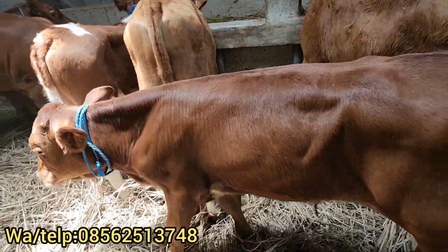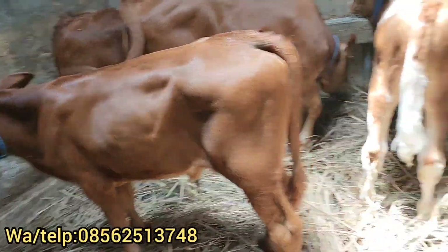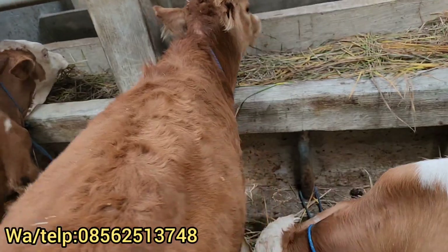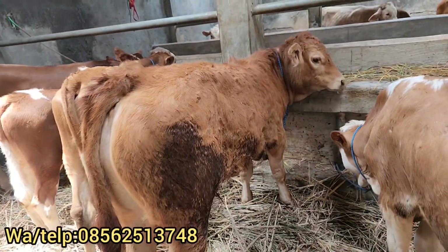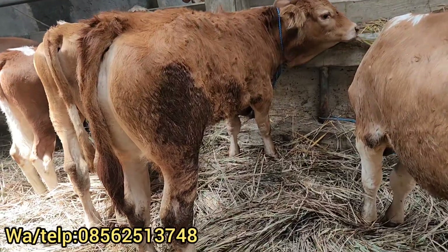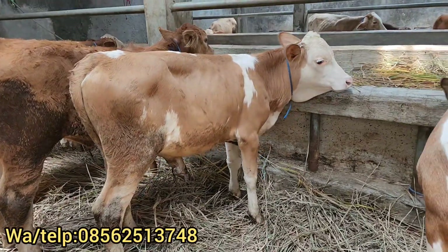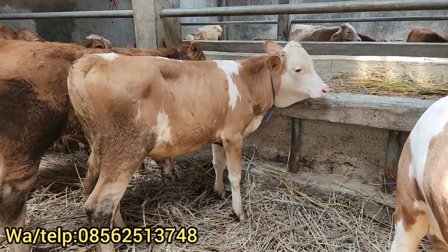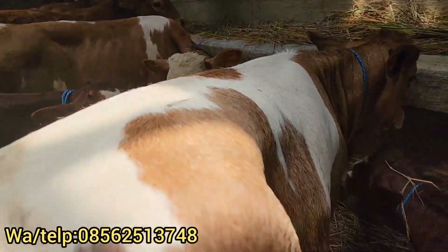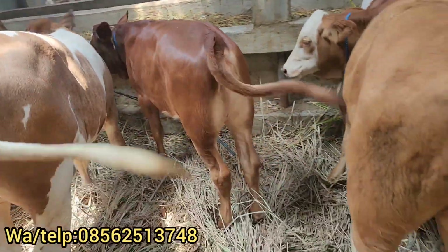Yang ini ada harga Rp10.500.000 dulur. Di sampingnya ada harga Rp16.250.000 dulur, ini kisaran umur 7-8 bulanan. Bagus ya dulur. Yang ini ada harga Rp12.500.000 dulur, simental margot ya dulur. Betina juga ada ya dulur. Ada tiga ekor betina dulur.